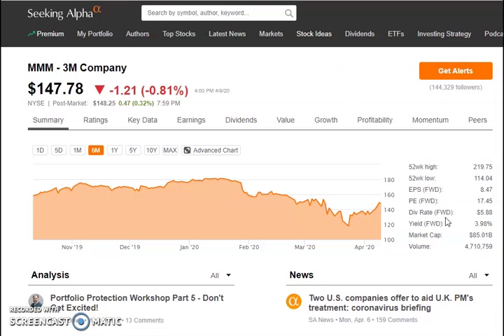Looking at their fundamentals, they have a PE ratio of 17.45. Their dividend rate is $5.88 every year with a yield of 3.98% — almost a 4% dividend yield. Their market cap is at $85 billion, a pretty decent company.